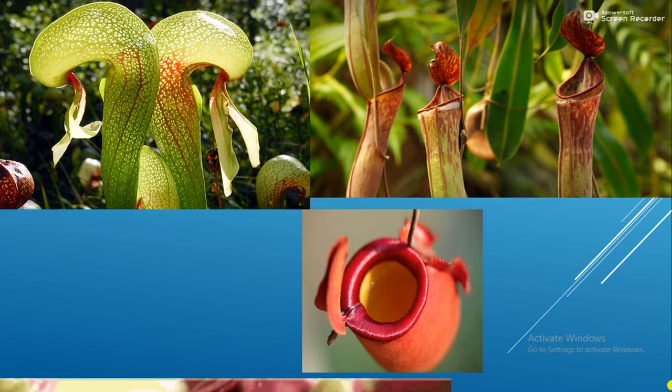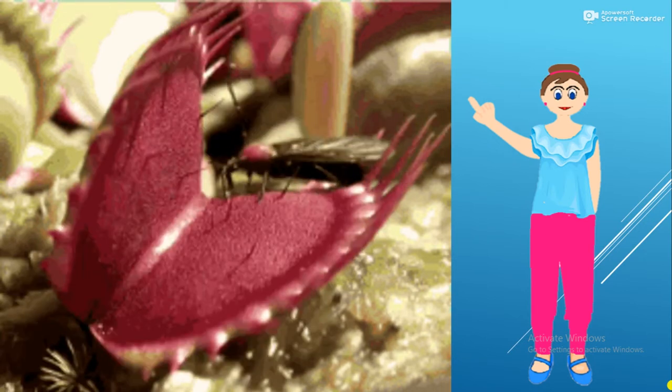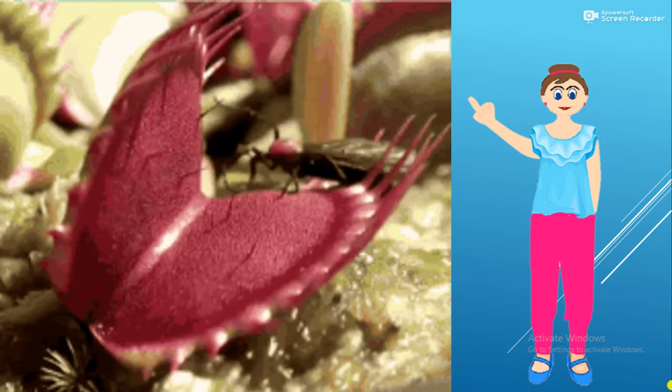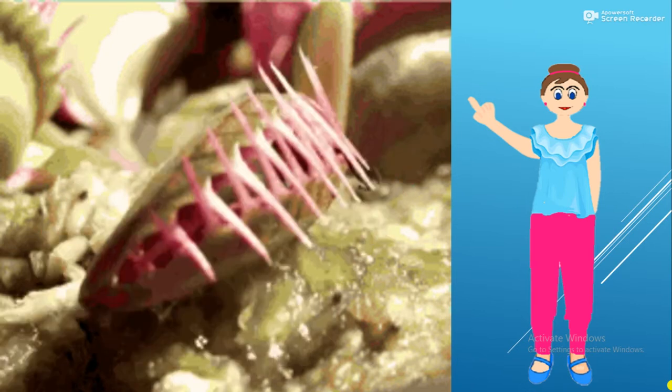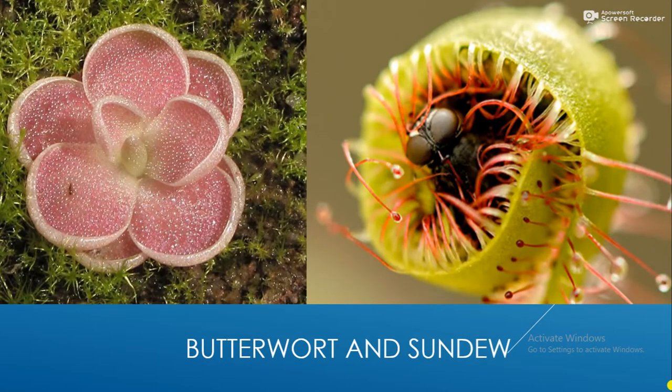Venus flytraps use a spring trap mechanism. When an insect touches trigger hairs on the inner surface of the leaf, two lobes of the trap snap shut. Butterworts and sundews entangle prey using sticky droplets on the leaf surface, while the edges of the leaves slowly curl over to envelop and digest the prey.